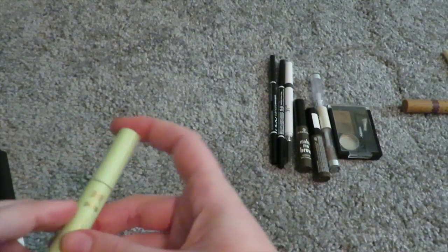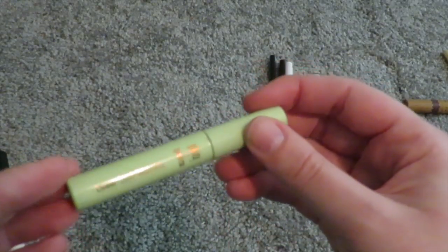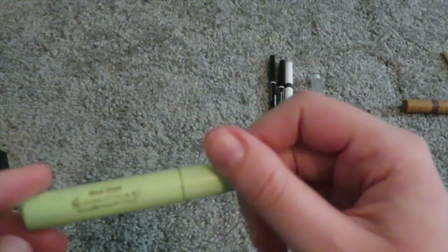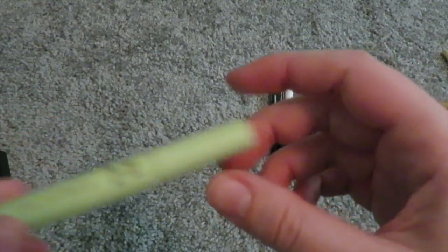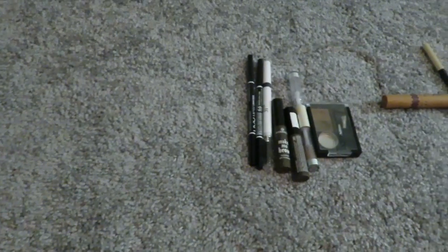And my last mascara is the Pixi by Petra Lower Lash Mascara. This is really really good. You can use any mascara on your lower lashes, but this one gets every single lash. Really good.